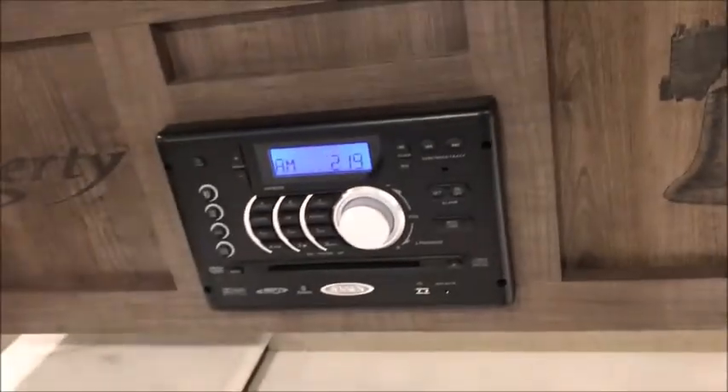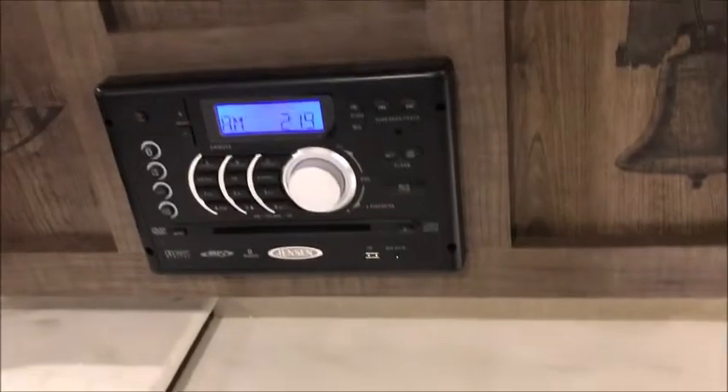They even put the name Liberty in here — the Liberty Bell — which I'm happy about since I'm from Philadelphia. There's your oven and microwave.